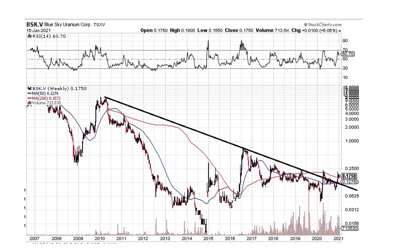Now Blue Sky Uranium — this thing looks fantastic. Cup, handle, a little bit of a breakout coming up. It's right on this trend line, but we're right here. Once it breaks this little resistance up here, this thing is looking very good.